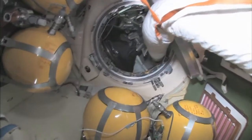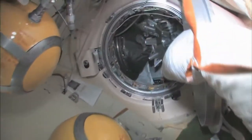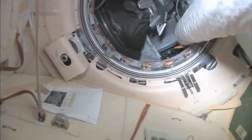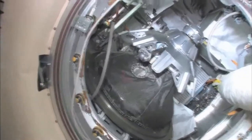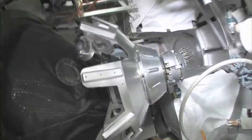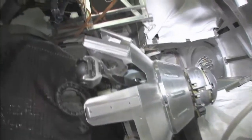Here is our Progress cargo vehicle. The Progress is a cargo ship — unmanned, uncrewed, nobody driving — and has the same kind of docking compartment. It's very much based on the Soyuz design, except it doesn't have any reentry capability.